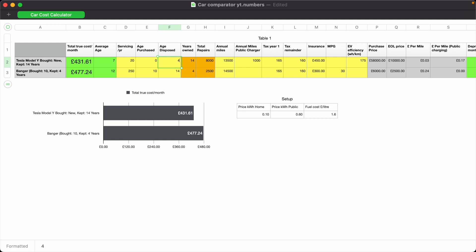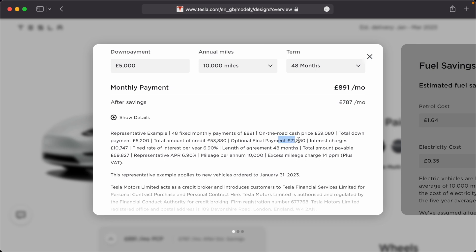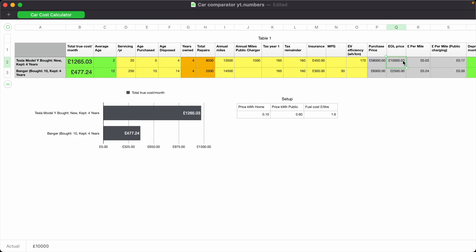A lot of people like the idea of changing their car every four years, and keeping a car for 14 years is quite daunting. We can look at the Tesla guaranteed future value on a four-year PCP plan as a worst case baseline — how much is the car going to be worth after four years? We put that in as our disposal cost, change the ownership length to four years, and see the cost impact, which is quite significant. But you've got to think that you're getting a car with an average age of two versus an average age of 12, and the extra cost for much newer technology might be good value to you.